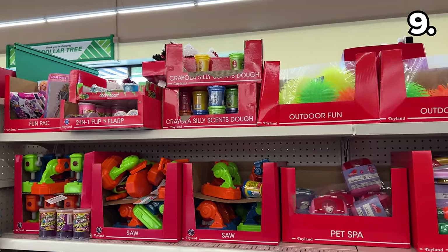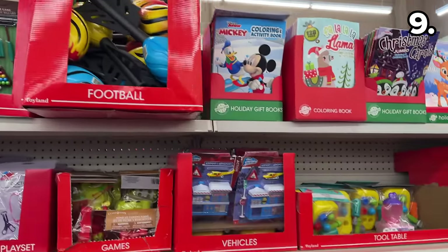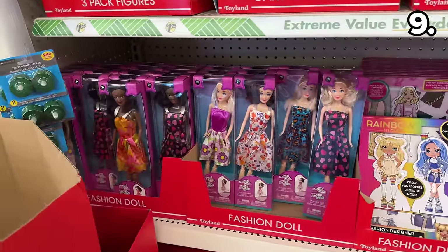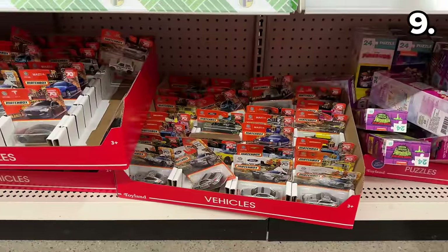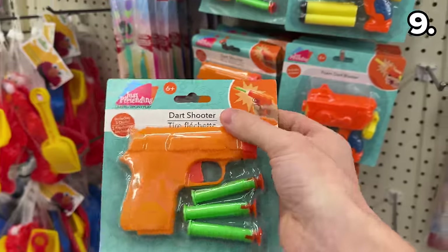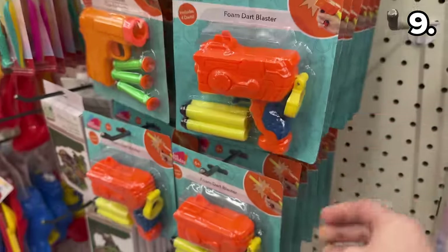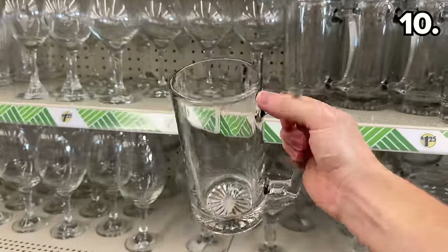Everything one might need for a stocking stuffer can be found within these pre-made packages that include anything from dolls to matchbook cars, and my personal favorite — these cute little Nerf knockoffs with foam darts for that often-friendly $1.25 price.